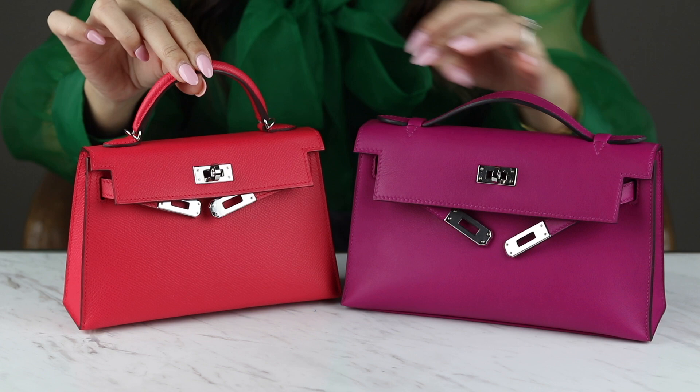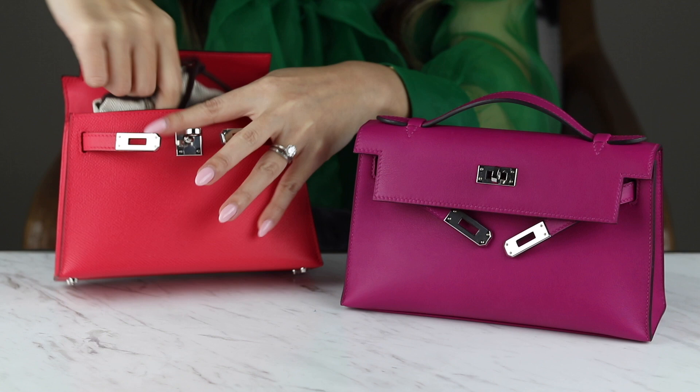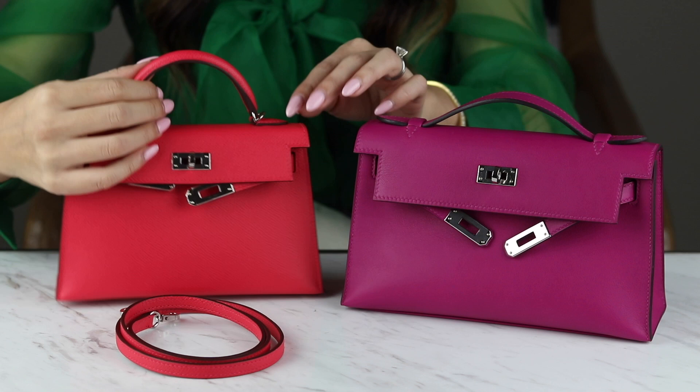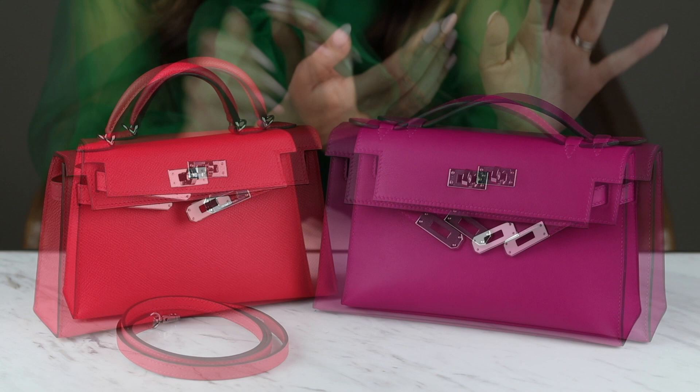The biggest difference is that the Kelly Mini 2 comes with a shoulder strap, so this bag you can actually wear on the shoulder. It comes with a very thin shoulder strap, and that's why it's got these little attachments for it. Whereas the Kelly Pochette is technically known as a clutch because it doesn't come with a strap.